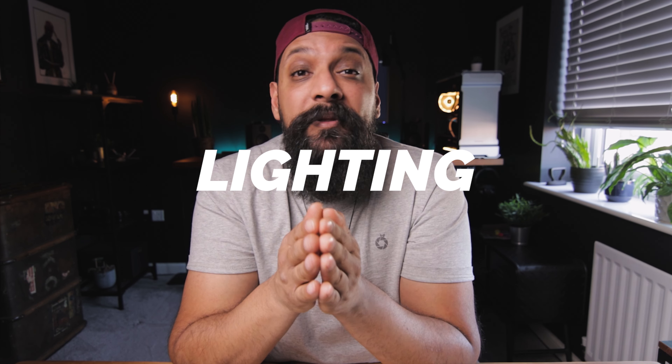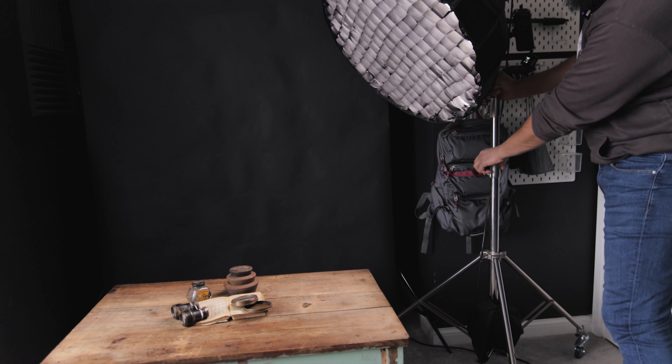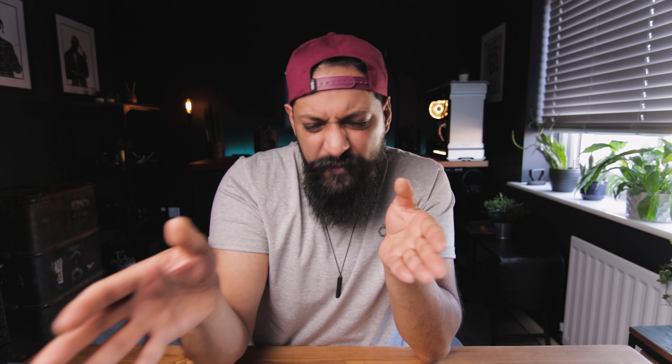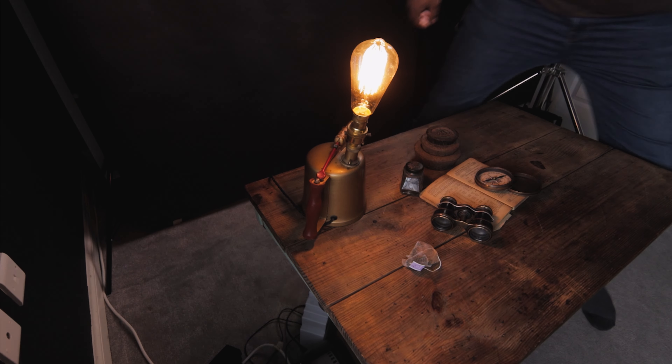Lighting is probably the most important part to any photo shoot. If you watch my videos, you know I'm a massive fan of natural light — but today I want a little bit more control. I'm going to be using my trusty Godox SL60W for my main lighting source. I'm going to have it at an angle because I want to sweep that light across and create some interesting shadows — I don't want it to be flat and dull. I'm also going to use a couple of pocket video lights to play with some colours and warm hues. I also picked up an old vintage lamp to give a warm vintage glow over the scene.